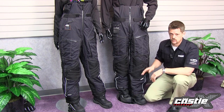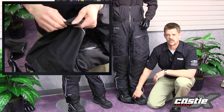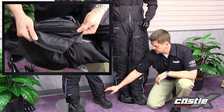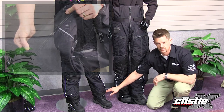All Castle X pants come with an adjustable length feature, which allows for a shorter inseam with a simple tug on the hook and loop on the inside of the cuff, and it reattaches a couple inches higher on the inside. It's very visible on the ladies' product here — you can see the longer cuff on the right leg and the shorter cuff on the left leg.